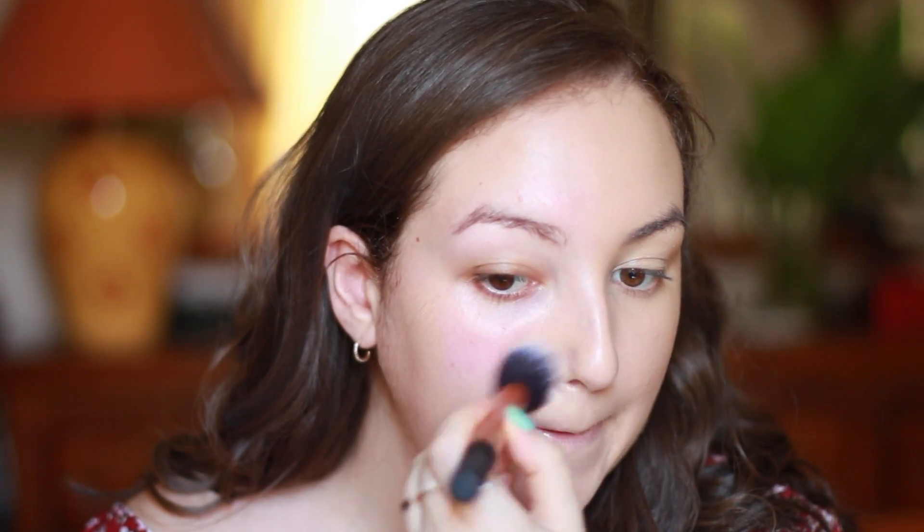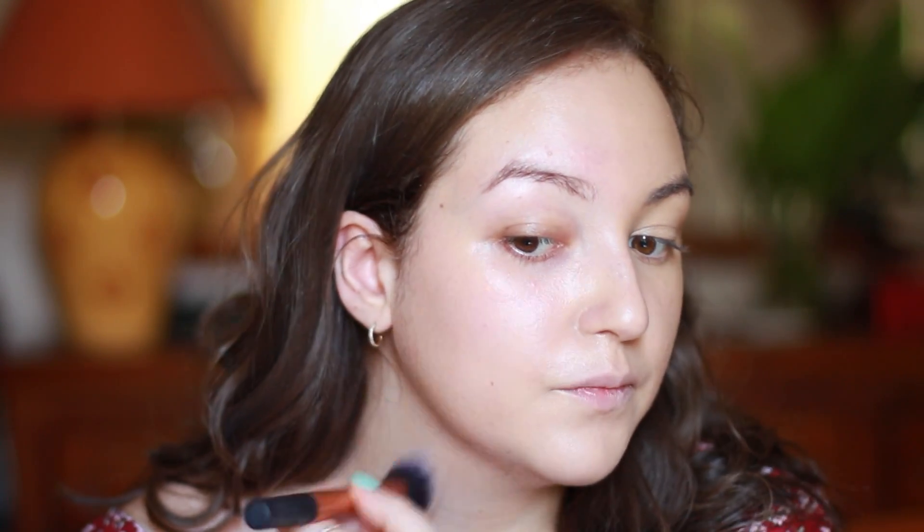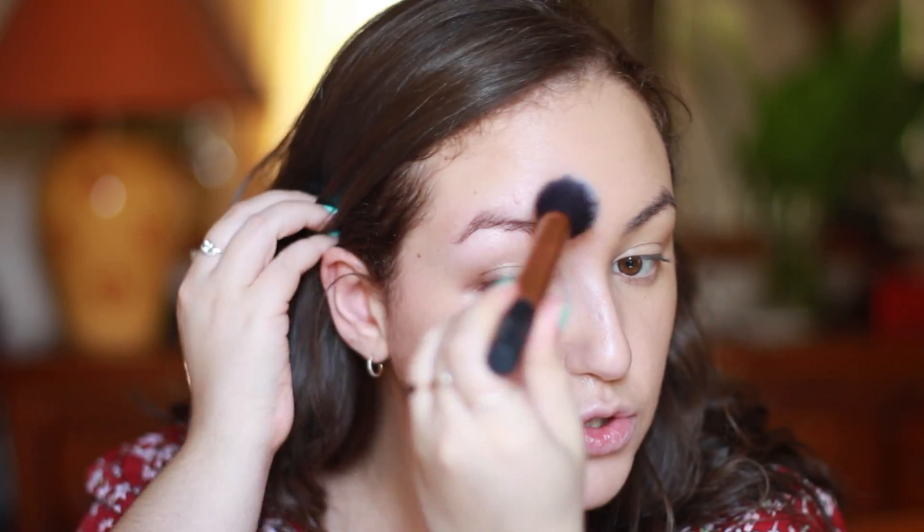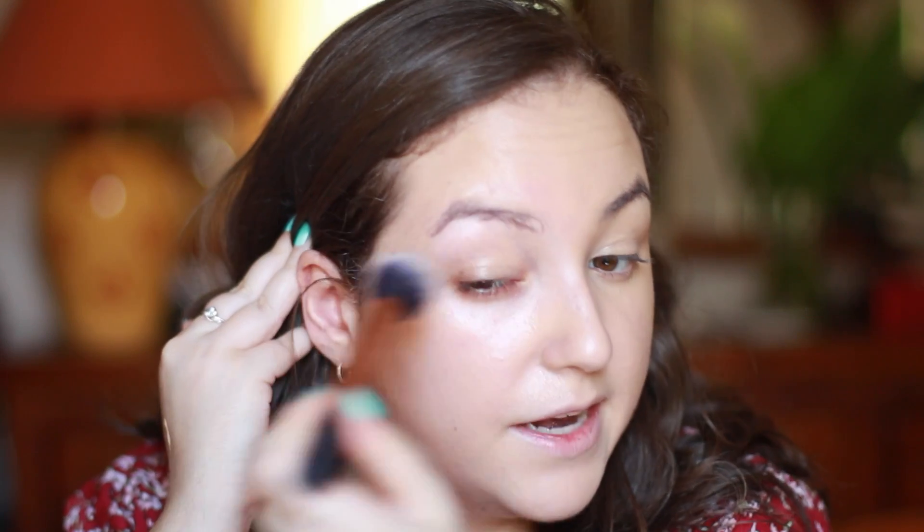Now I'm going to do the other side of my face with a brush. I can't find my favorite foundation brush, so I'm using this one by Real Techniques. I'm applying another pump. This foundation is great for on the go because it doesn't need much work — it blends so quickly and effortlessly, and it looks stunning on the skin without looking cakey.